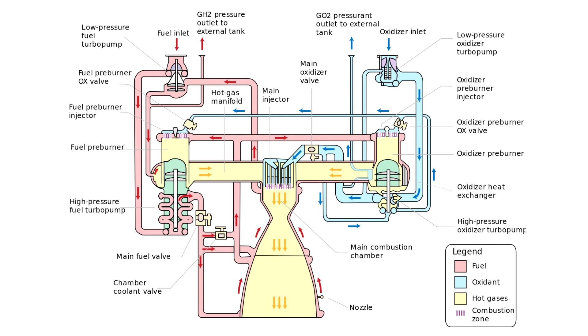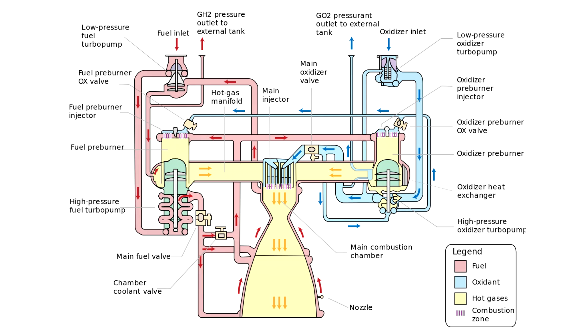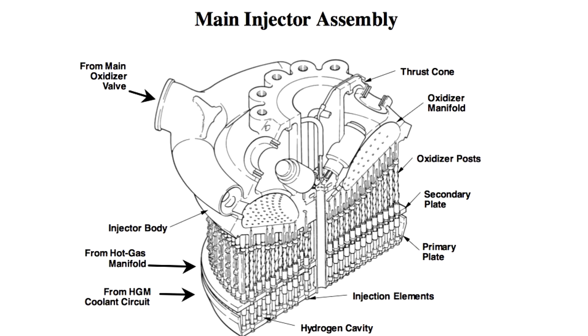Finally, these hot exhaust gases are passed through to the main combustion chamber, where they flow through an injection system where the rest of the oxygen is added — and that is where you get your thrust. In this final mixing stage, the oxygen runs down a series of small pipes while the hot hydrogen gases run over the top, heating the oxygen. These pipes are called oxygen injector posts, and there would be about 600 of these in every engine.